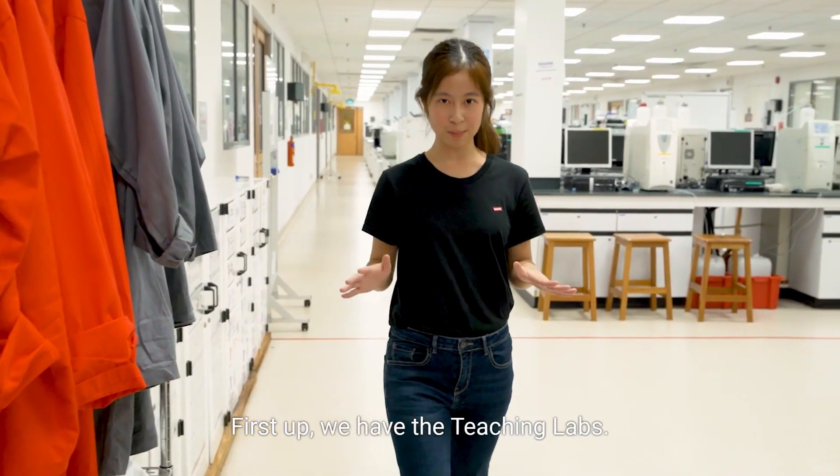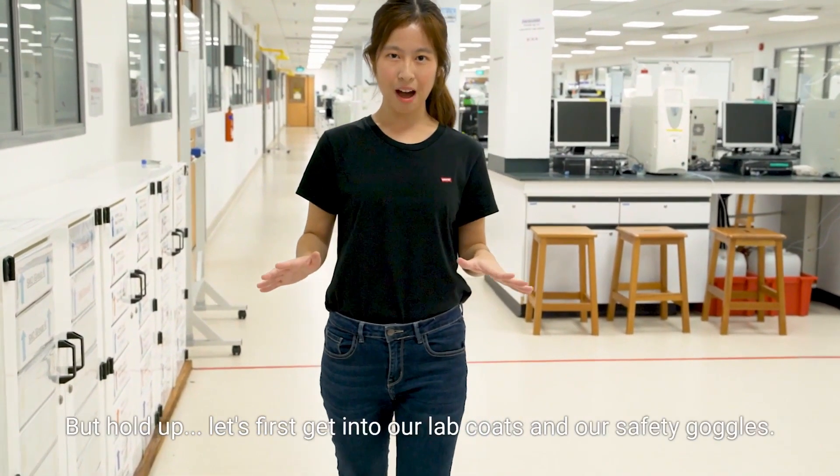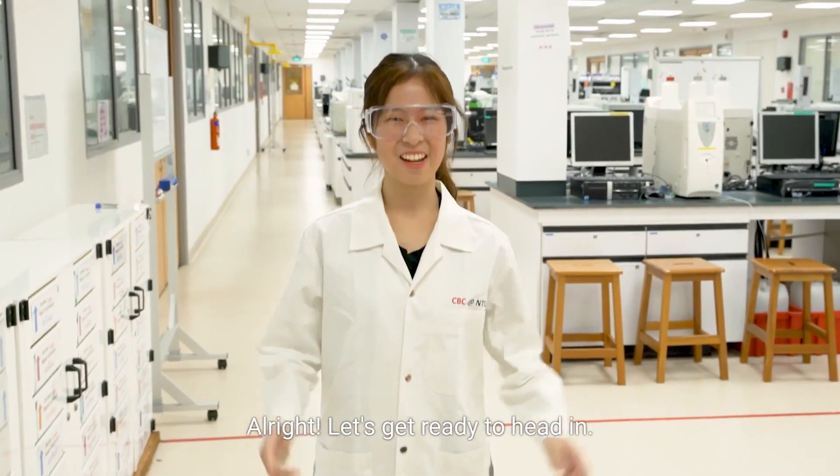First up, we have the teaching labs. This whole floor is dedicated to all the undergraduates. But hold up, let's first get into our lab coats and our safety goggles. Alright, let's get ready to head in.